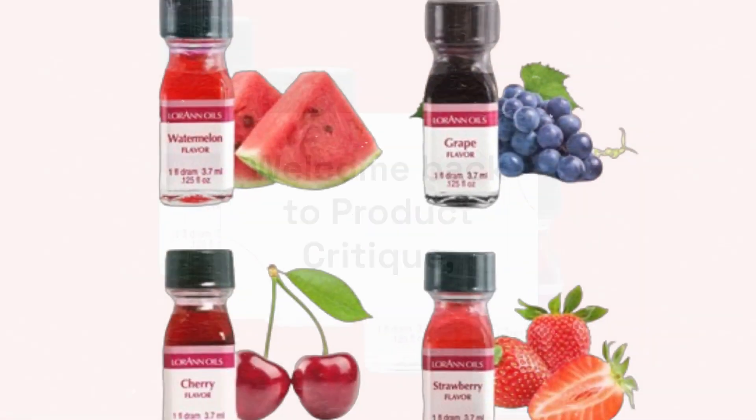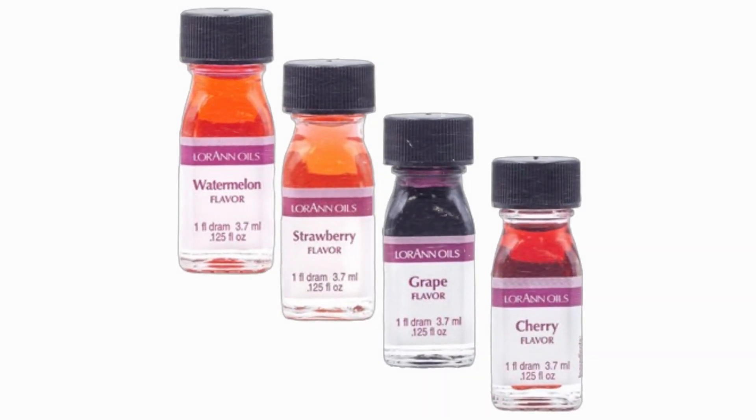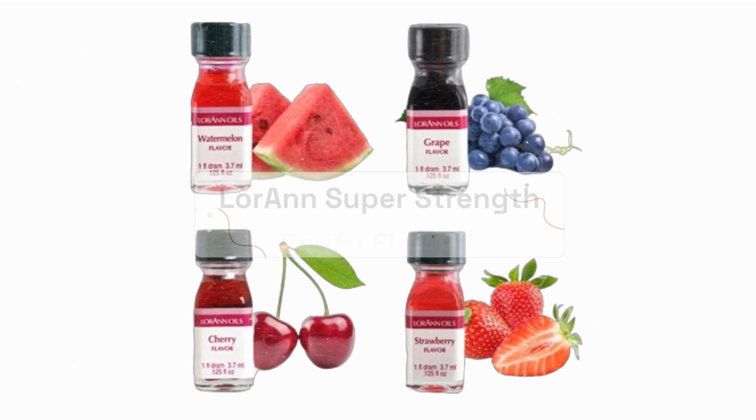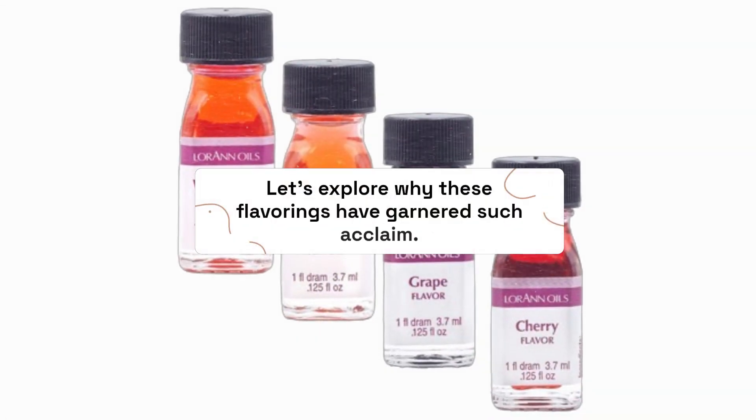Welcome back to Product Critique, your go-to channel for in-depth reviews on the latest and greatest products. Today, we're diving into the world of candy making with a review of what many consider to be the best hard candy flavoring on the market: Loran Super Strength Fruity Flavors. Let's explore why these flavorings have garnered such acclaim.